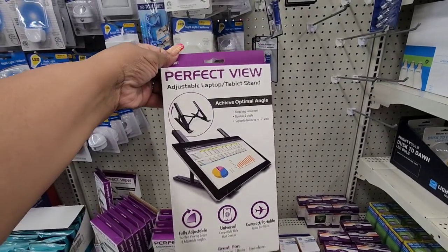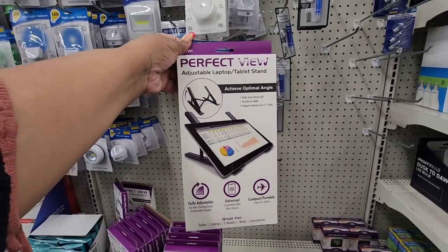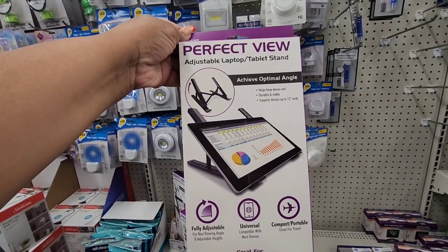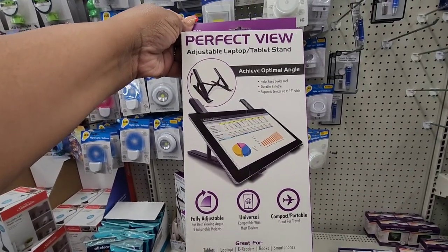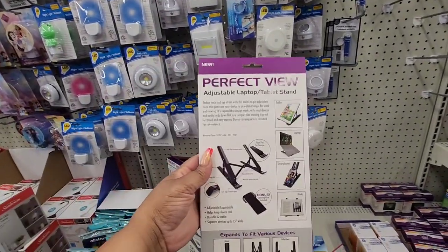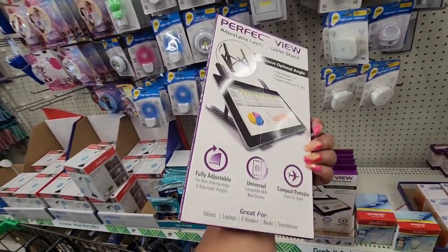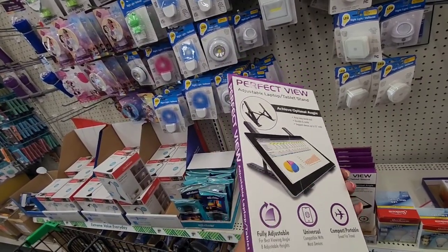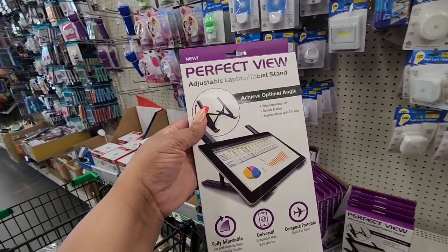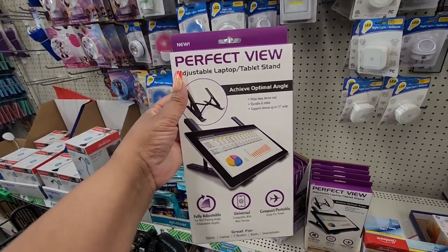I specifically left my house today to find these. I have been looking for these since the summer. This is another 2022 never find — this is a name brand item. It's a laptop stand, a tablet stand; you can use it for your cell phone and a lot of different electronics. This is a perfect gift. Mission accomplished because this is a long-time 2022 never find, and here it is finally making its way to North Carolina. I'm so happy. I'm going to grab a few for my household and also for gifts.